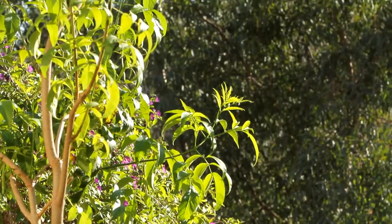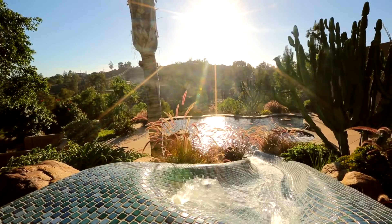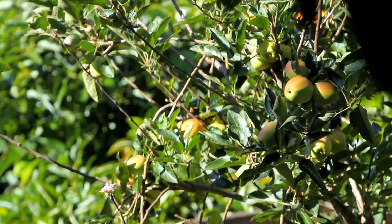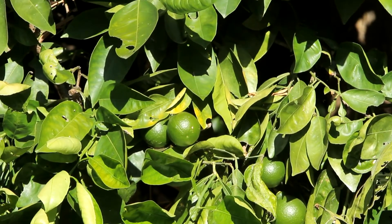Outside, the beautifully landscaped property includes multiple entertaining areas, a resort-style pool with a slide and spa, a large vegetable garden, and an orchard complete with avocado, citrus, and fruit trees, all irrigated by well water.